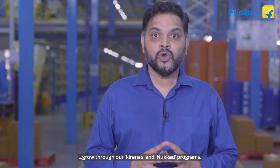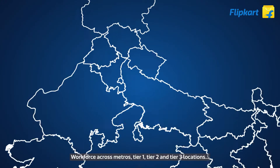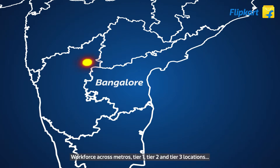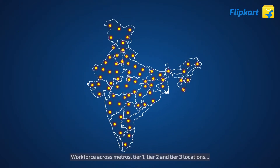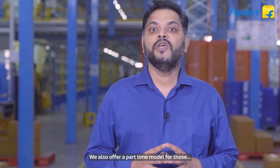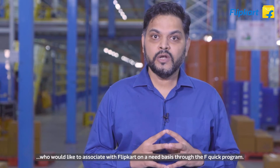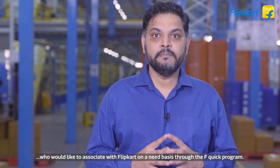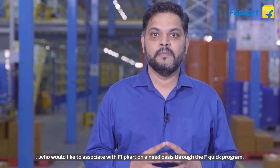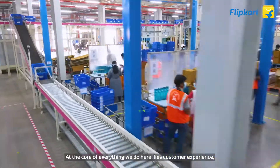Through our Kirana and Nukat programs, our workforce across metros, tier 1, tier 2, and tier 3 locations works day and night to manage this enterprise. We also offer a part-time model for those who would like to associate with Flipkart on a need basis through the F-MIC program. At the core of everything we do here lies customer experience, and that's our inspiration.